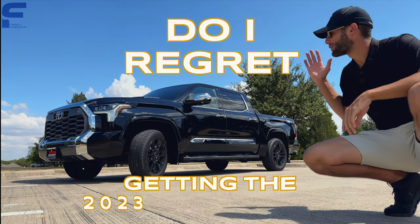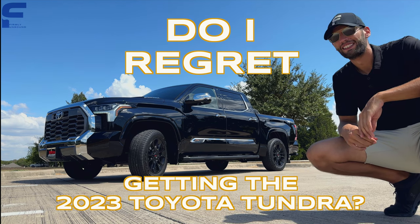Do I regret getting the 2023 Toyota Tundra? Let's talk about it.